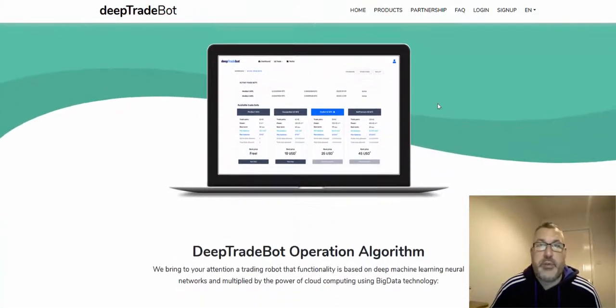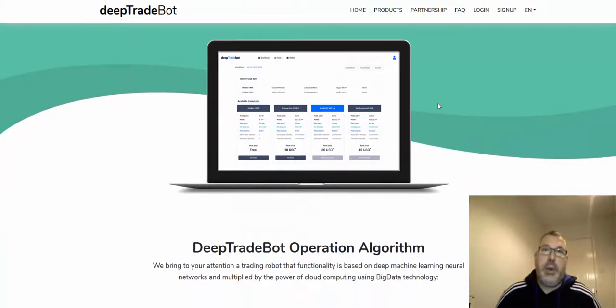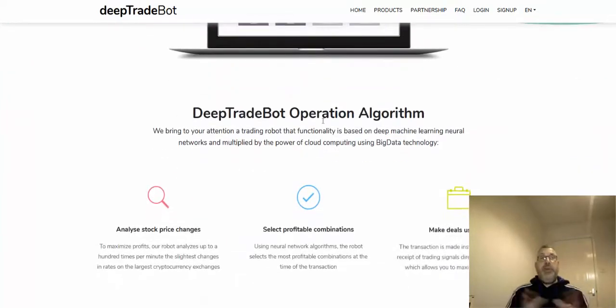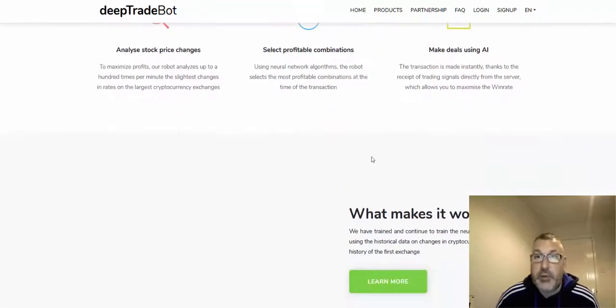How does it work? Rent a bot. Let's just have a scroll down. There's a link down below, so if you follow that link it'll take you to this page and you can have a good look at it yourself. Basically, it's essentially an auto trader.